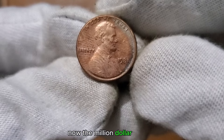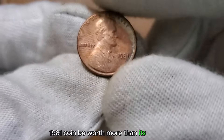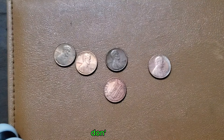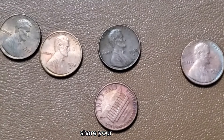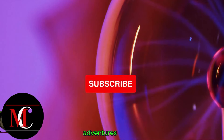The million-dollar question: could the 1 cent 1981 coin be worth more than its face value, possibly even millions? If you enjoyed this journey, don't forget to like, subscribe, and hit that notification bell for more captivating insights. Share your thoughts in the comments below, and let's continue our numismatic adventures together.